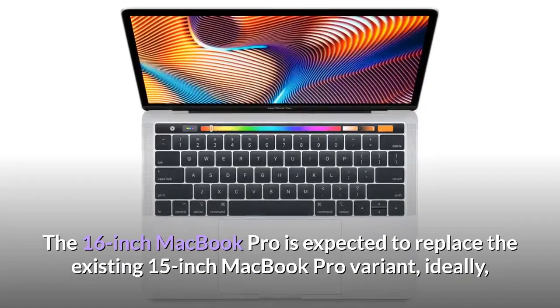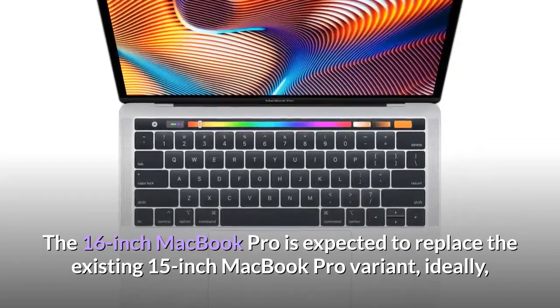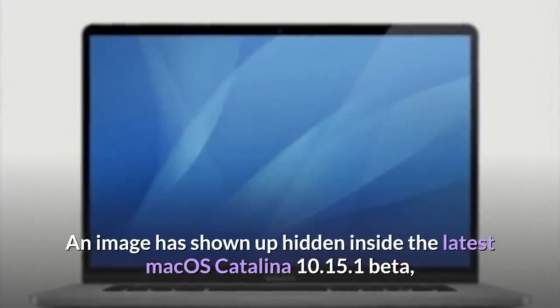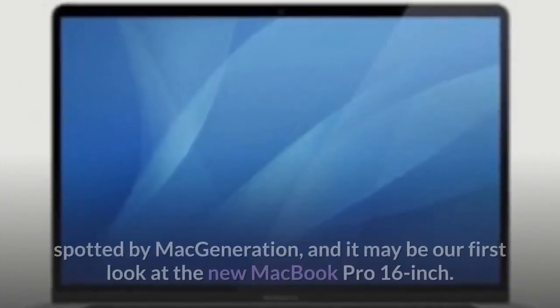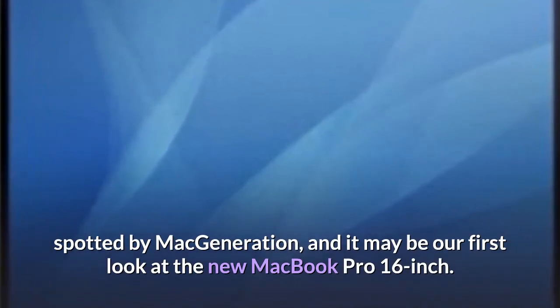The 16-inch MacBook Pro is expected to replace the existing 15-inch MacBook Pro variant, ideally keeping the same form factor. An image has shown up hidden inside the latest macOS Catalina 10.15.1 Beta, spotted by McGeneration, and it may be our first look at the new MacBook Pro 16-inch.